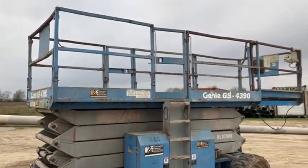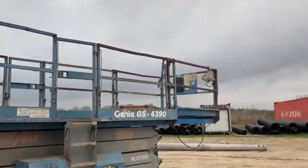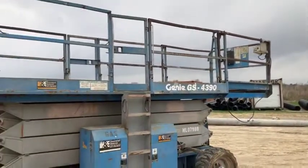You saw the picture of the deck — there are no big holes in the floor, it is very well taken care of. It does have that multi-pack control box that you can see there, on this machine.